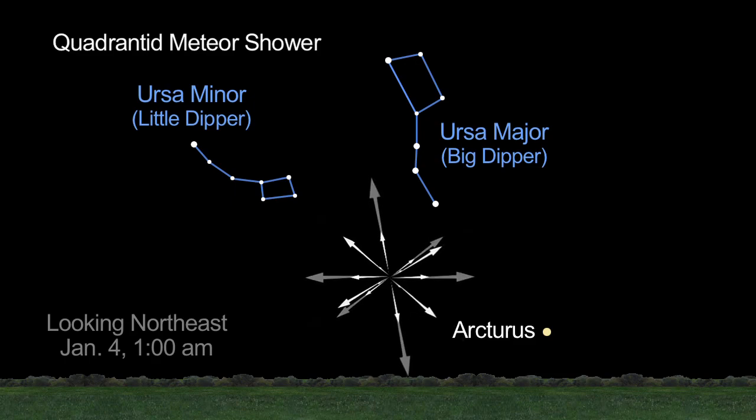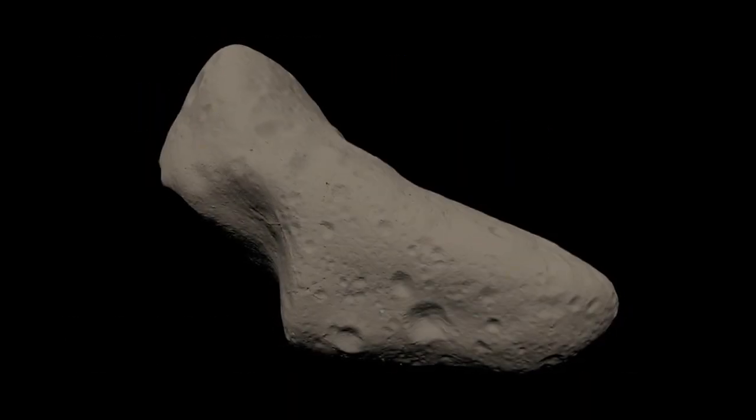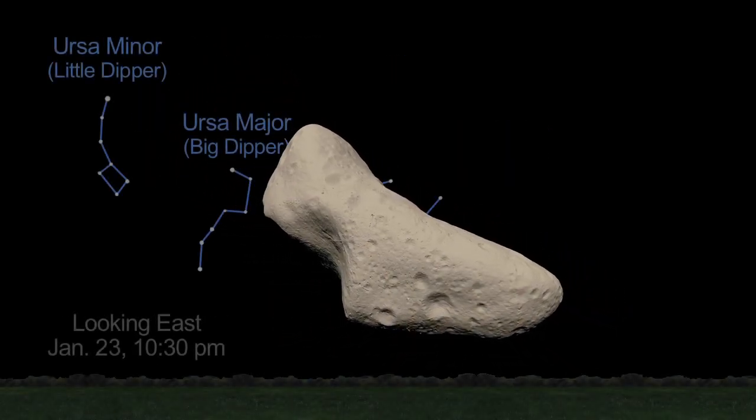The January Quadrantid meteor shower on the 4th peaks just as the Moon sets near midnight. You can also spot an asteroid this month.